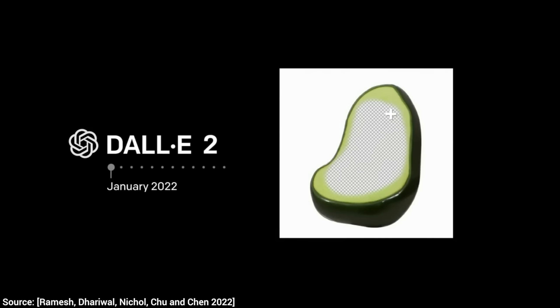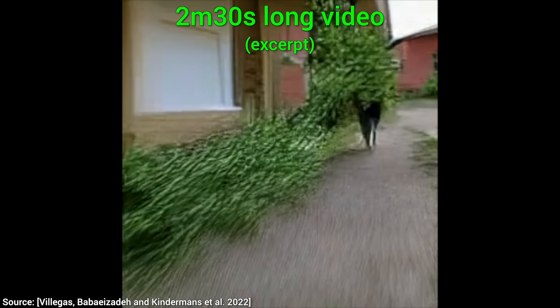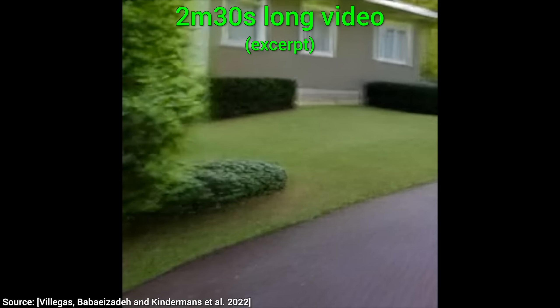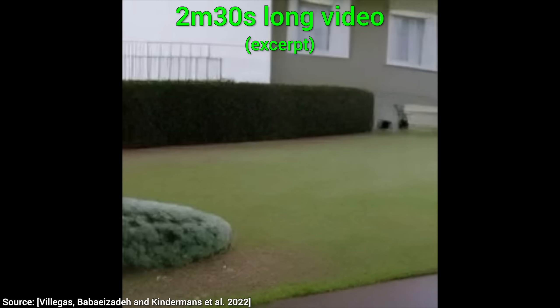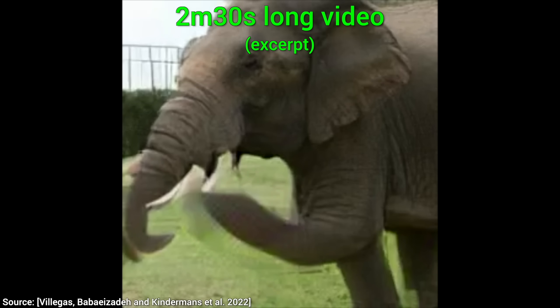Yes, this means that we are likely on the cusp of a revolution. Just look at how much progress can be made in just one paper. High quality AI movies are likely not impossible anymore — and not even decades away, they might very well be just months away from now. What a time to be alive!